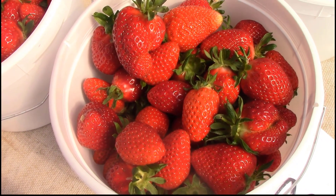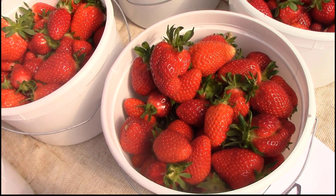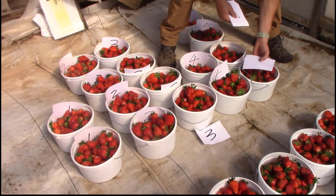Last but not least, the strawberries growing in the tunnels have high quality, and the fruit is much cleaner than berries grown outside in the open field.